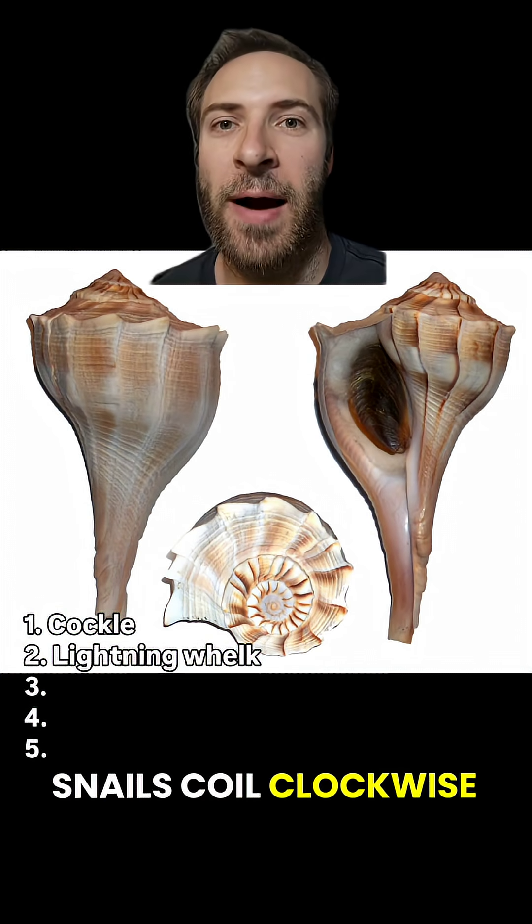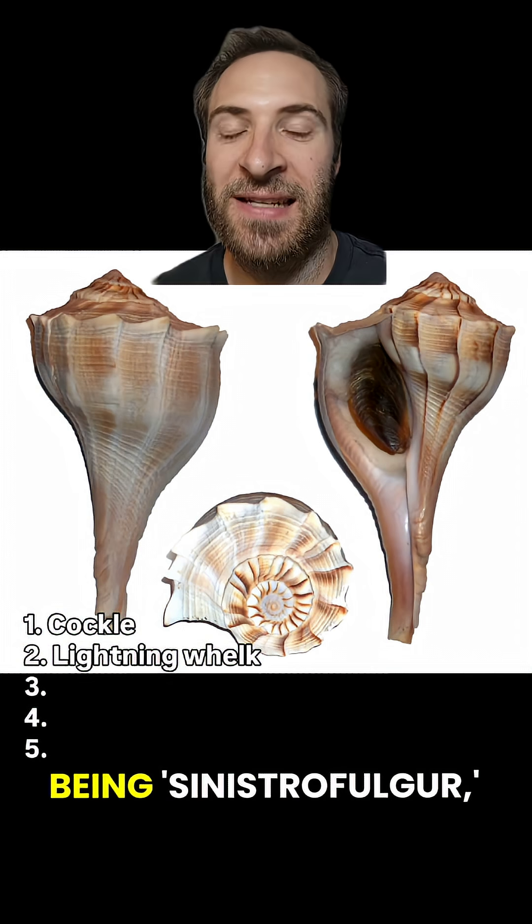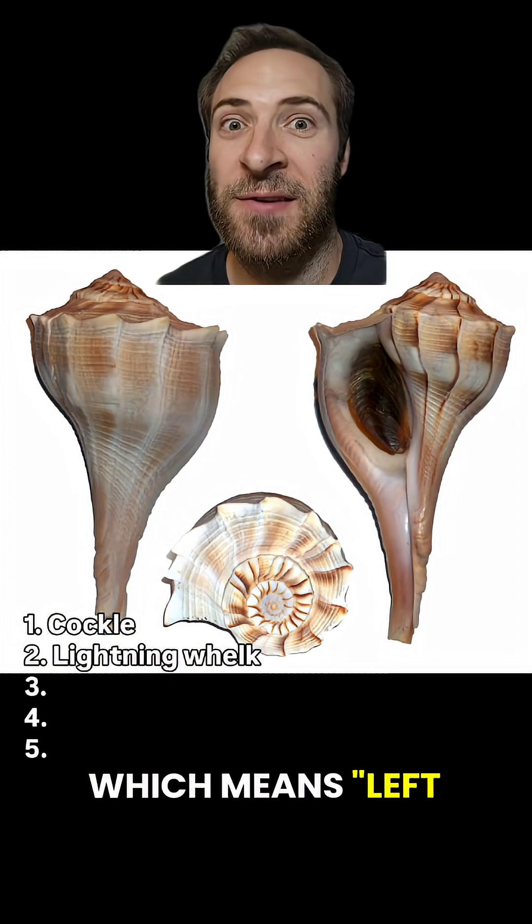Shells in most snails coil clockwise out from the center, but in these guys they coil counterclockwise. This leads to their scientific name being sinestrofulger, which means left lightning.